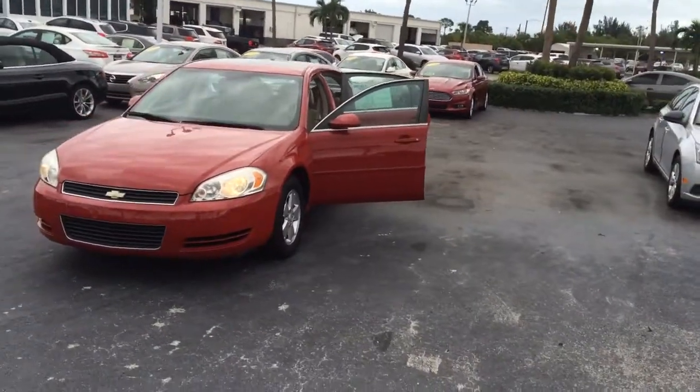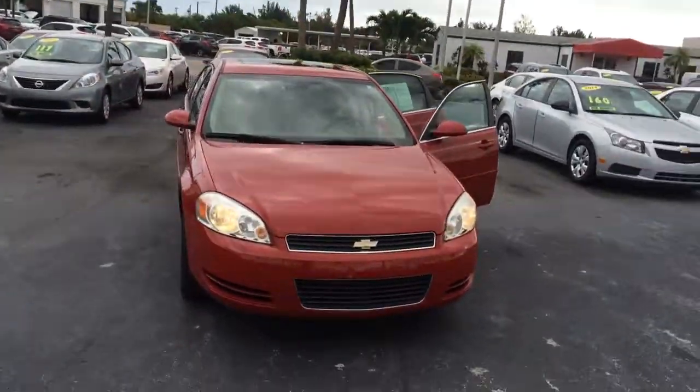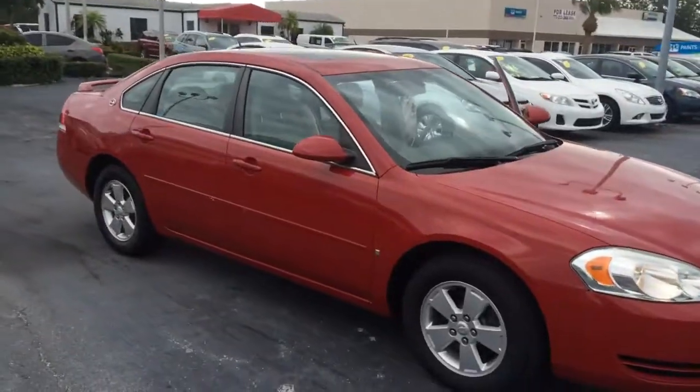Hi, this is Jack from Carl's Buick GMC and Stuart. I just wanted to take a video of the 2008 Chevy Impala that you're looking at online.